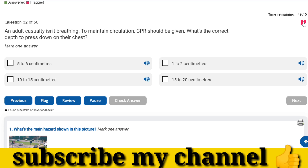An adult casualty isn't breathing. To maintain circulation, CPR should be given. What's the correct depth to press down on their chest? Five to six centimetres.